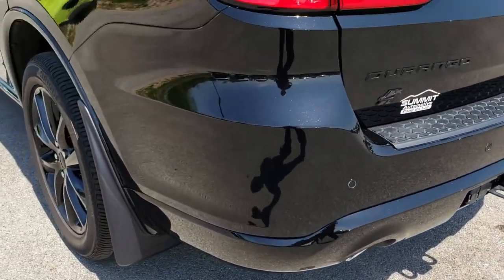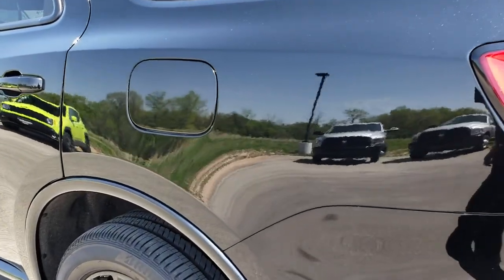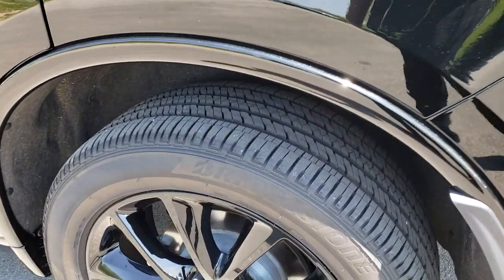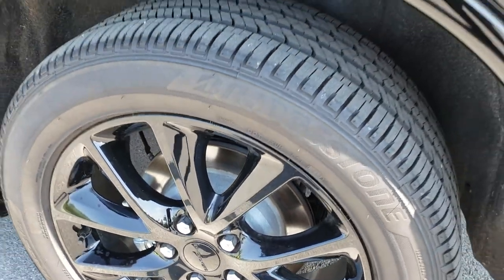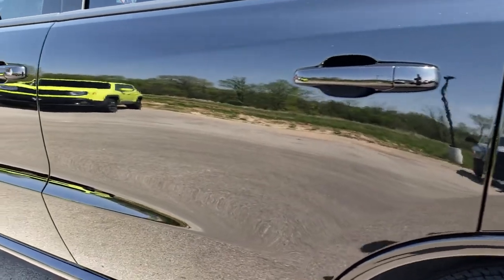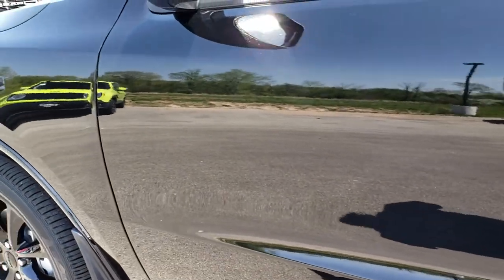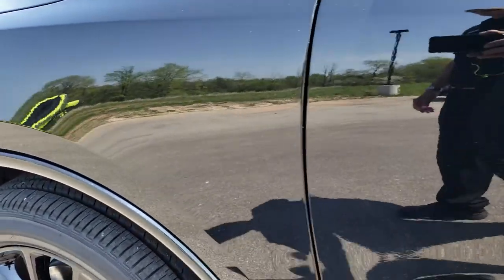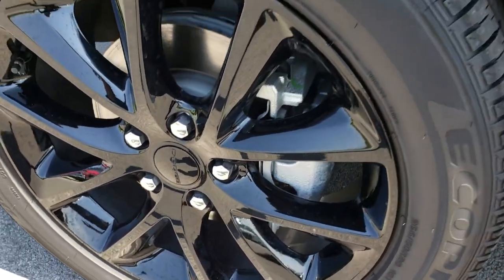You get the dual rear exhaust with the bright tips. As you go down this side of the Durango, it's just as clean as the passenger side. Diamond black — or DB black as Dodge calls it — is the color. No scuffs or scrapes on that rim, and I'd give this vehicle a 10 out of 10 rating as far as quality. I didn't see one blemish on the entire vehicle, so this rim is absolutely perfect as well.